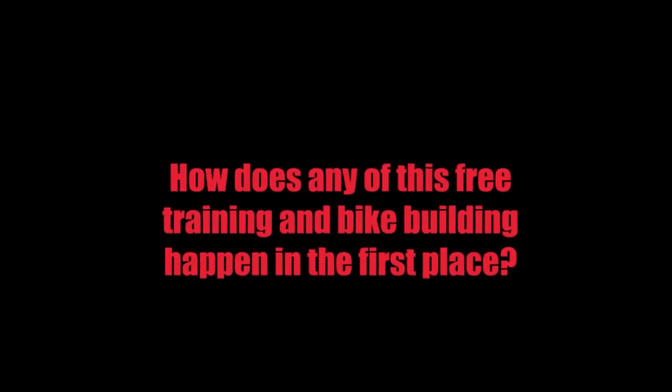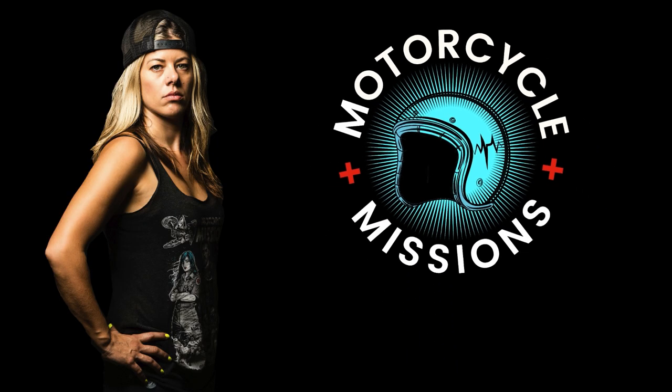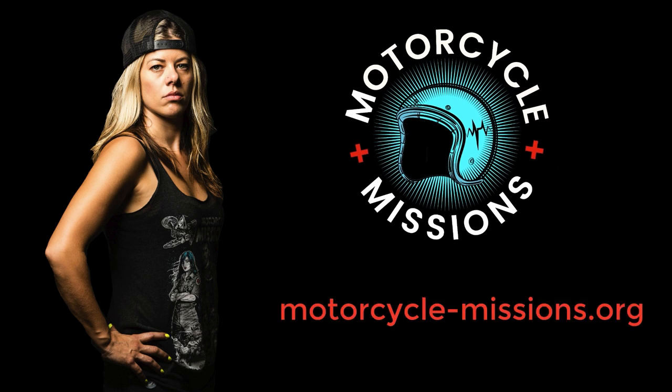You have to ask yourself, how does any of this happen in the first place? Well, this really comes down to Motorcycle Missions. If you haven't done it yet, get over to the website that Crystal has and start to check into her work and hear her story. She could tell it a thousand times better than I could — the heartache that got her involved with veterans and PTSD and what that was like. I've really connected with this organization on a lot of levels, and it was fantastic working with the Veteran Sisters and being part of their therapy and recovery.